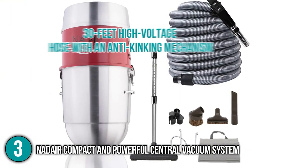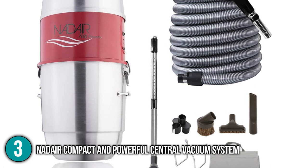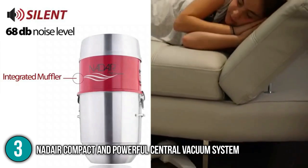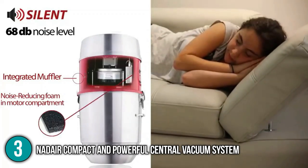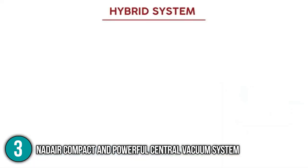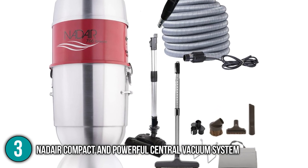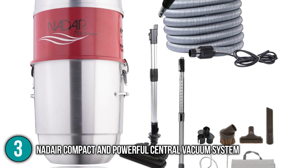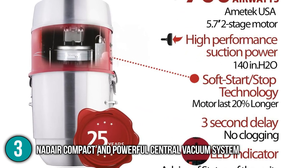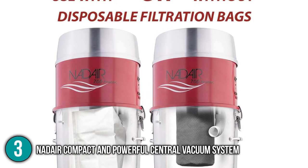It is installed with an integrated muffler and noise-blocking foam so you can clean your home without disturbing anyone. The product comes with a 30-feet high voltage hose with an anti-kinking mechanism that lets you clean almost any area at home without restrictions. The in-the-home team would highly recommend the NAD Air Compact and Powerful Vacuum System to those who need a central vacuum cleaner that works quietly, such as pet owners. We loved how the suction power is still at full capacity even with the noise-canceling feature. It works well on both hard floor surfaces and carpets, and is an excellent option if you need a unit that fits tight storage spaces. With all these fantastic features, the team gives this product the number 3 spot in our top 4 list.